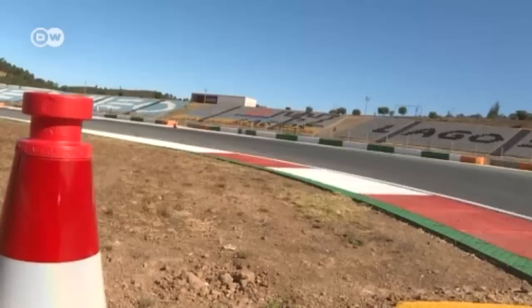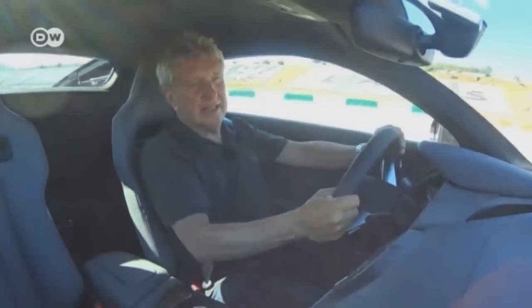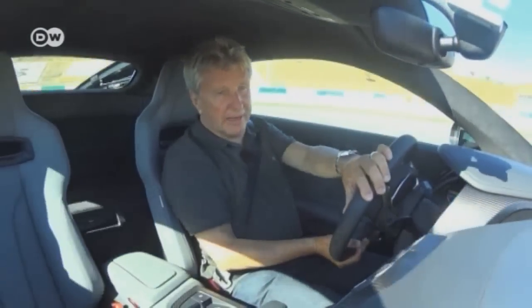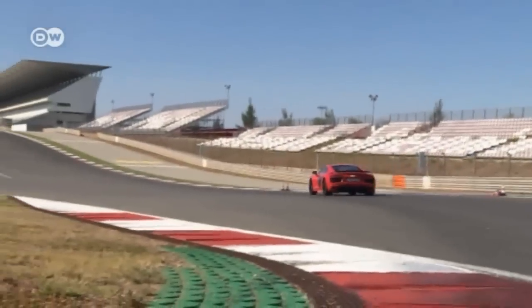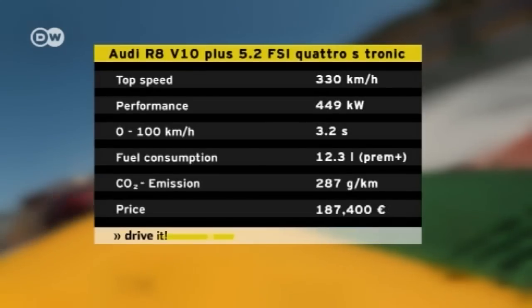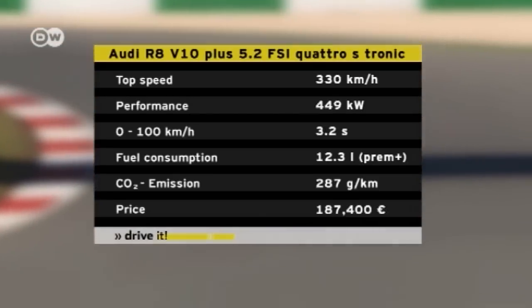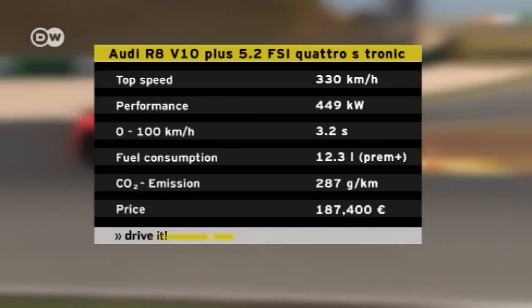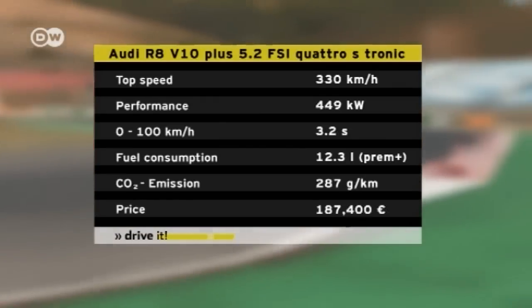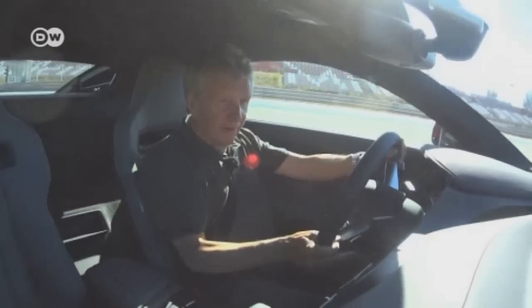Klaus switches off all the electronic driving aids. Now, he says, it really feels like a racing car. The performance data leave no doubt: the Audi R8 is a racing car, even if it is licensed for public roads. The engine produces a hefty 449 kilowatts of power and needs just 3.2 seconds to reach 100 kilometers per hour, with a top speed of 330 kilometers per hour.